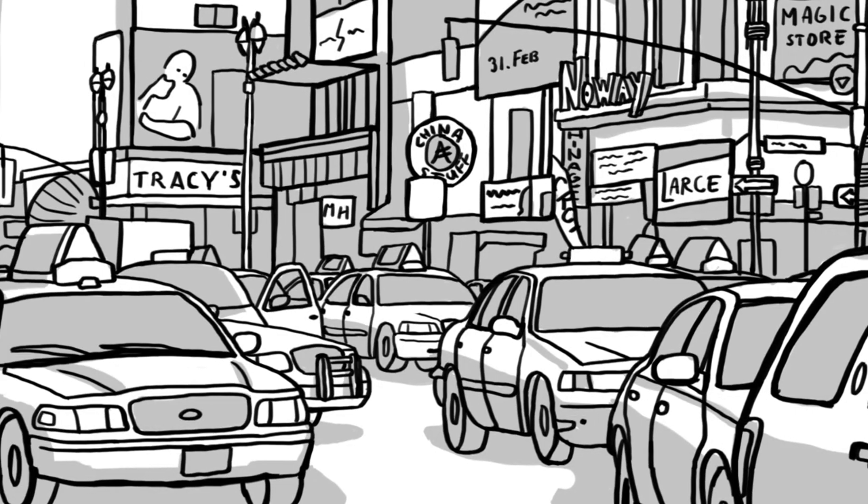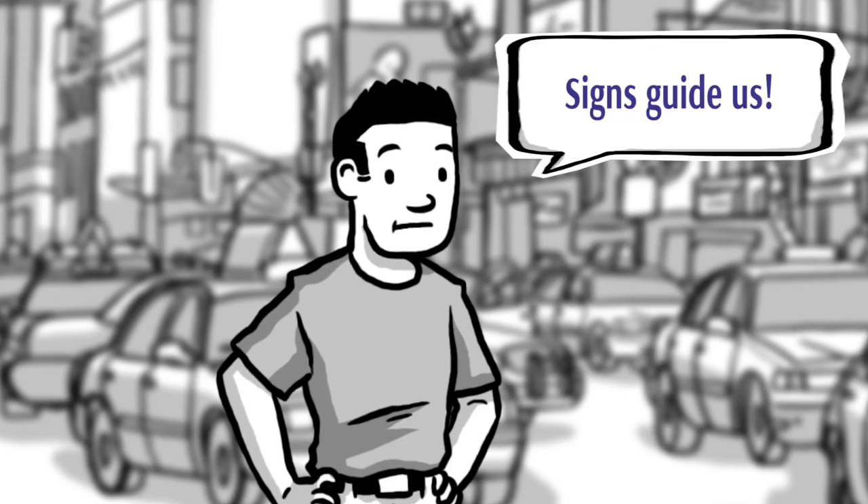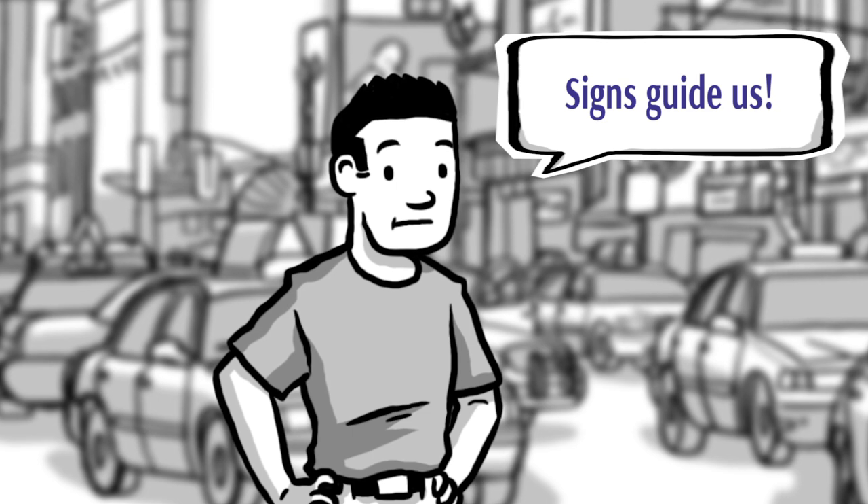Parents, let me talk to you first. When you're driving, do you pay attention to the signs on the road? Well, sure you do. The signs help you to get from one place to another. If you don't pay attention to the signs, you may turn too early, you may turn too late, you may get lost. Signs are very, very important to drivers, aren't they, parents?